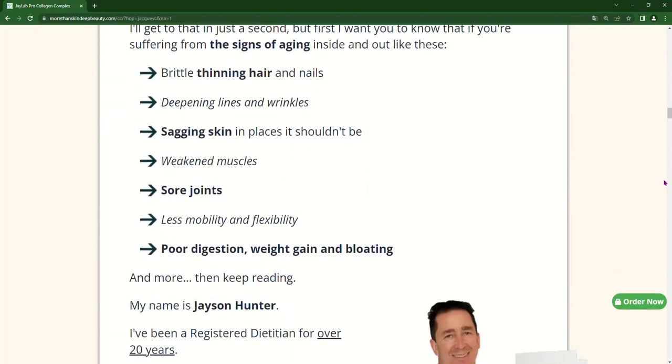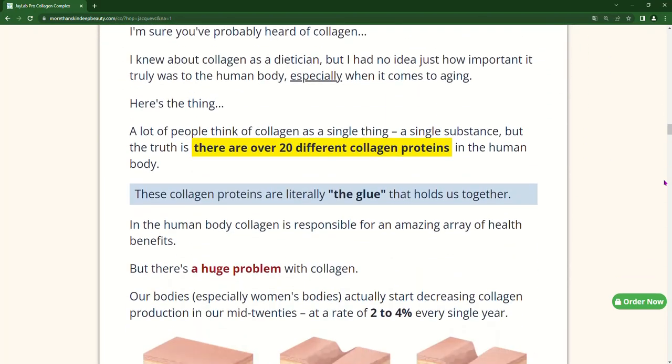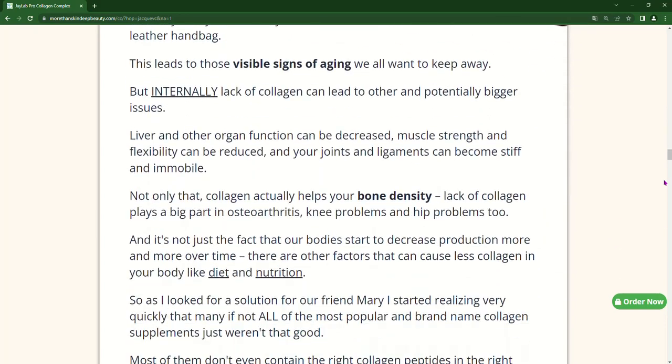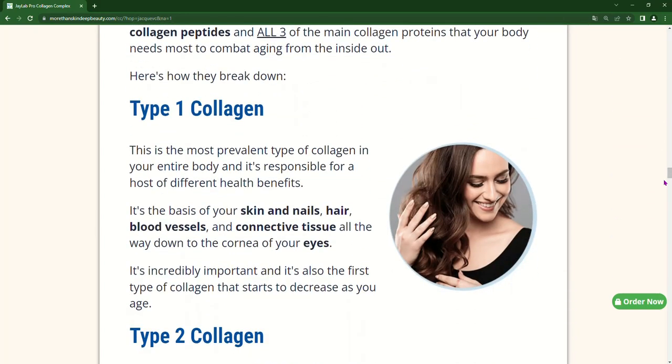I decided to record this video first to tell you to be careful with the site where you will buy Collagen Complex, and also, if you buy the product, follow the exact treatment and take it seriously. Remember that your results will be very different from anyone else's because your body acts in a very unique way.